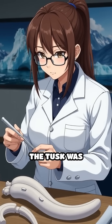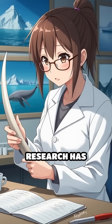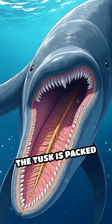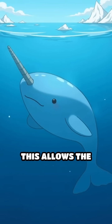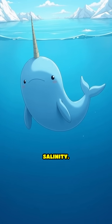For centuries, people thought the tusk was mainly used for fighting or breaking through ice, but recent research has revealed a far more fascinating role. The tusk is packed with millions of tiny nerve endings, making it incredibly sensitive. This allows the narwhal to detect subtle shifts in water temperature, pressure, and even salinity.